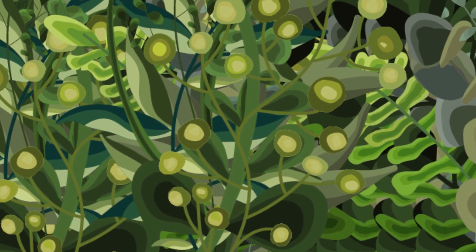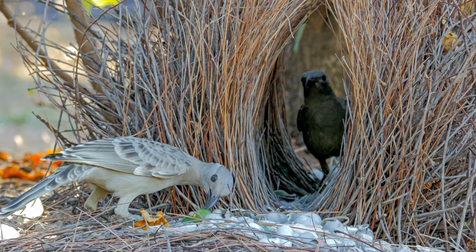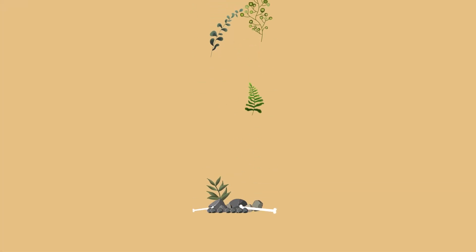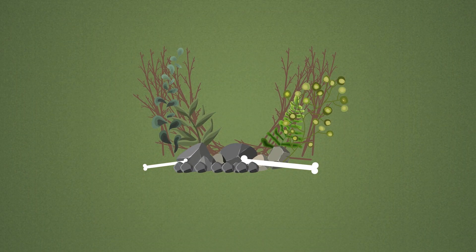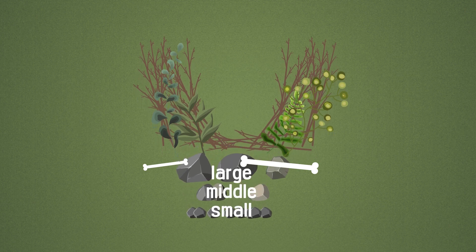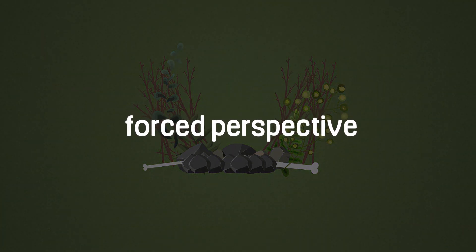But humans are not the only ones to use optical illusions. Female great bowerbirds in Australia select their mating partner based on the nest created by the males. Therefore, males use optical illusions to make themselves appear larger in the female's eyes. Males arrange things like rocks and bones on the court leading away from the nest from smallest to largest. From the female's perspective within the nest, the arrangement of decorated rocks based on size creates that forced perspective optical illusion.